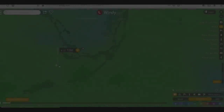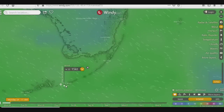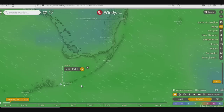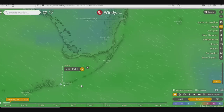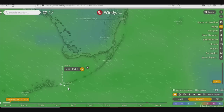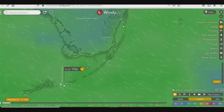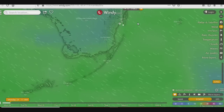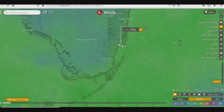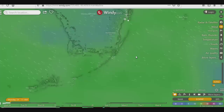Here we are, anchored right behind Marathon, Florida. We have southeasterly winds and it's still okay here. The anchorage is a little rolly, but not bad. We're planning to sail to Biscayne — probably anchor just right off No Name Harbor behind Key Biscayne. That's a run of about 100 miles.